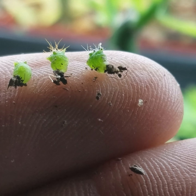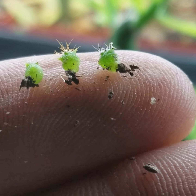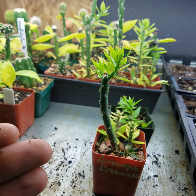They're tiny. I don't know if my blade is actually even — I just smashed them. But we'll see. So they're all just gonna go onto that one plant.